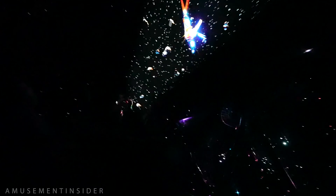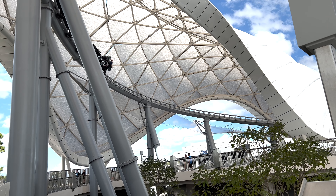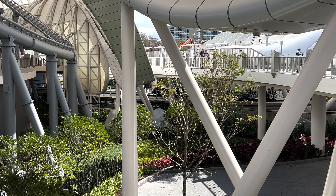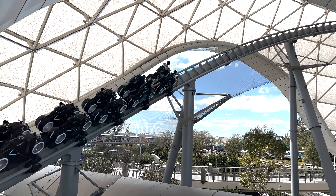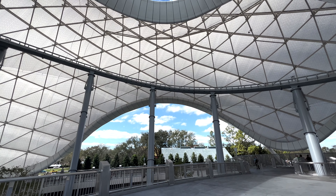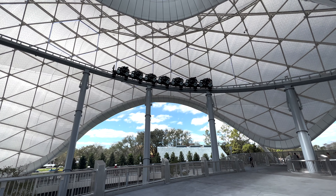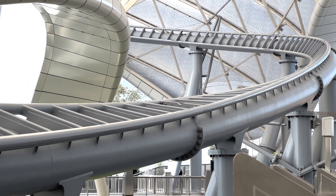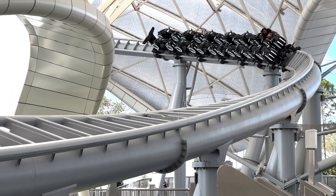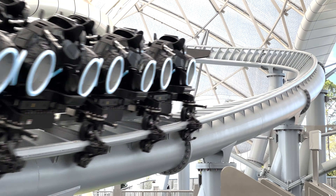Unlike Guardians, I knew exactly what I was getting into when I rode it — the pre-show, the station layout, etc. If you're watching this video right when it drops, Tron is not yet open. I was lucky enough to be invited for a cast member preview, as this ride will officially open to the public on April 4th, 2023.